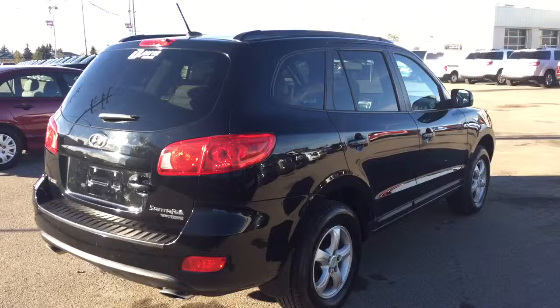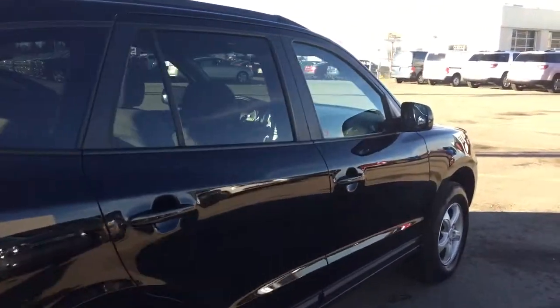Comfortable seating for five with plenty of cargo space and much more. So hurry in or be sure to give us a call today at Davis Chevrolet to book your test drive.